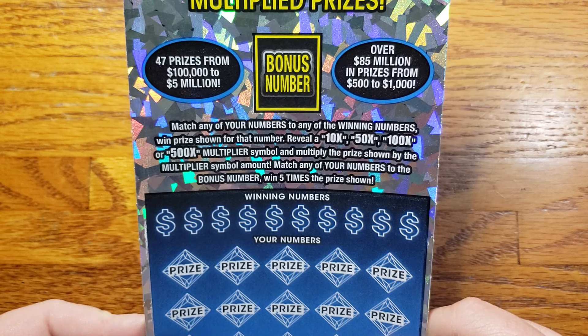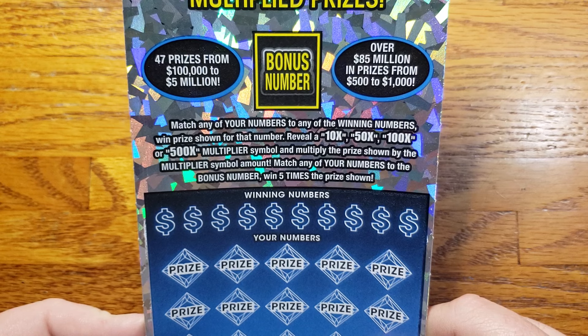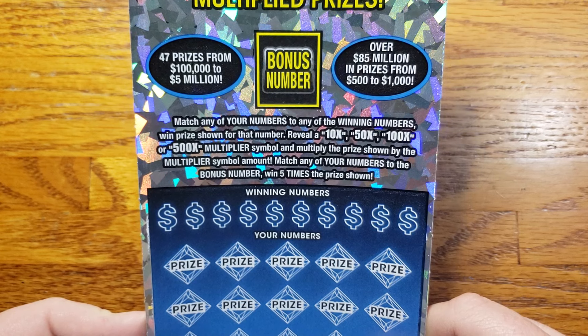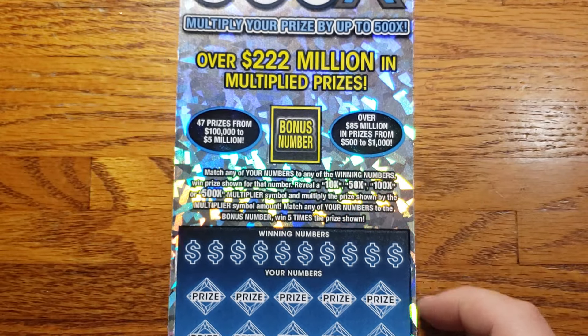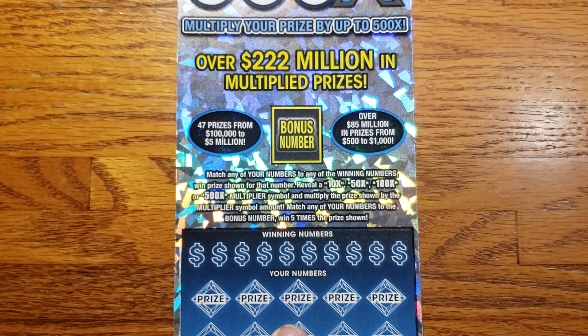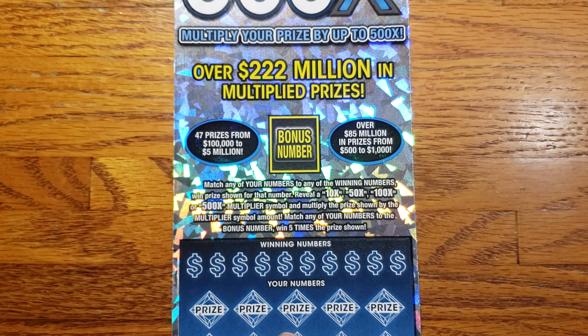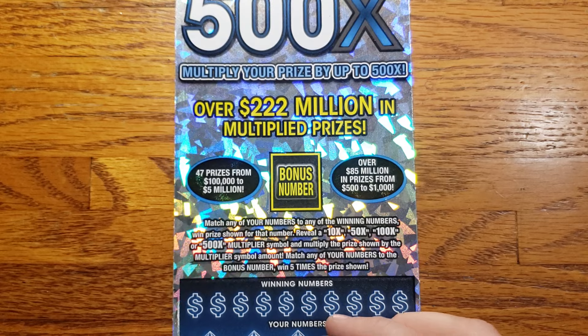Let's take it here. We are looking to reveal that bonus number to win five times our prize. Other than that, we're looking for that 10x, 50x, 100x, or 500x multipliers. That's what we're on the hunt for — that 500x multiplier. But as always we will take what we can find. Alright guys, enough talking, let's get scratching and get some wins today. See if we can beat those odds.